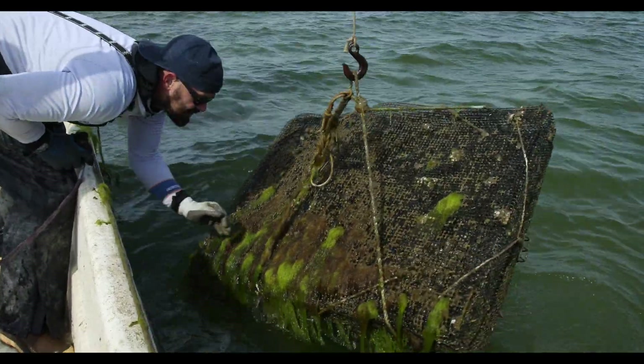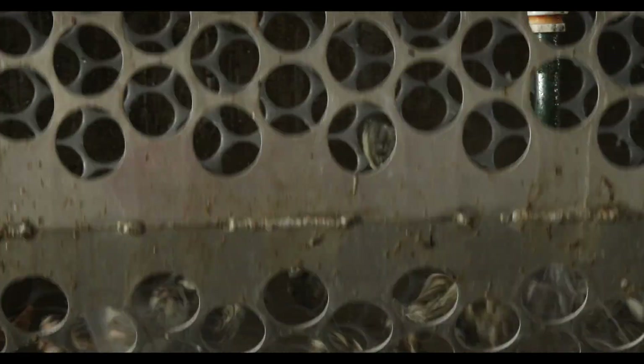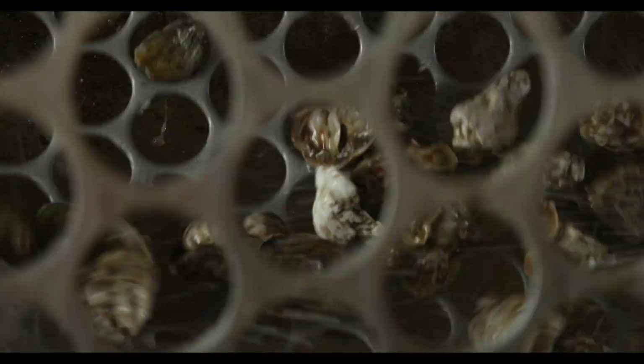Oyster reefs are our own coral reef in a sense in the Chesapeake Bay. We don't have the Caribbean coral reefs — we have oyster reefs that provide that same sort of home and habitat.